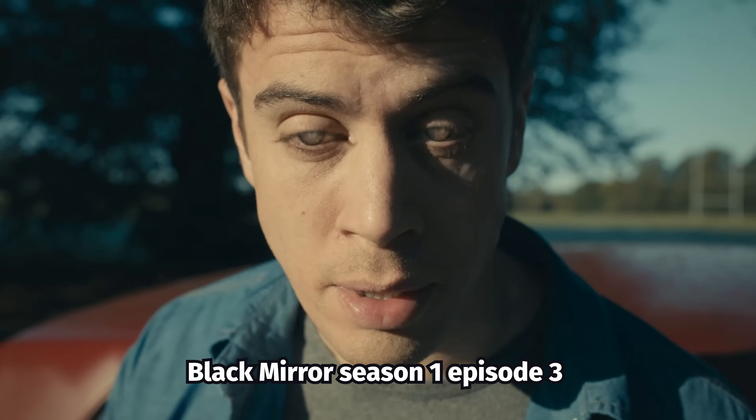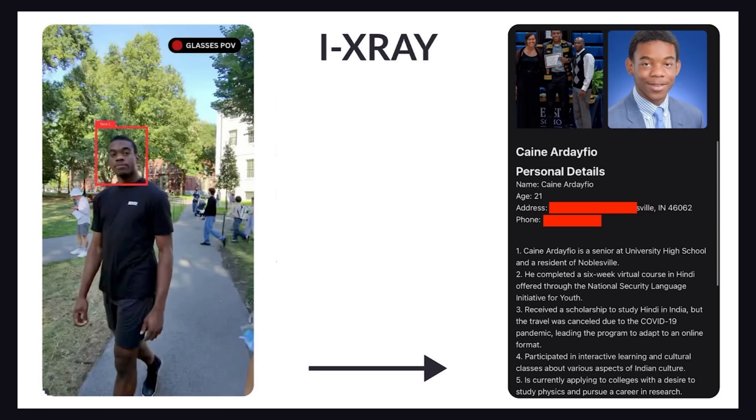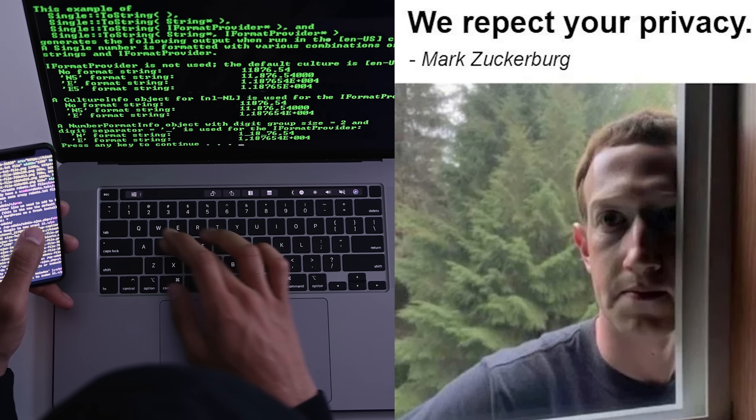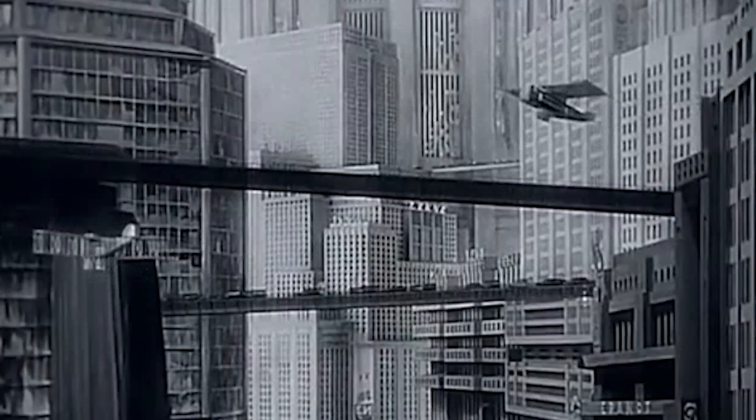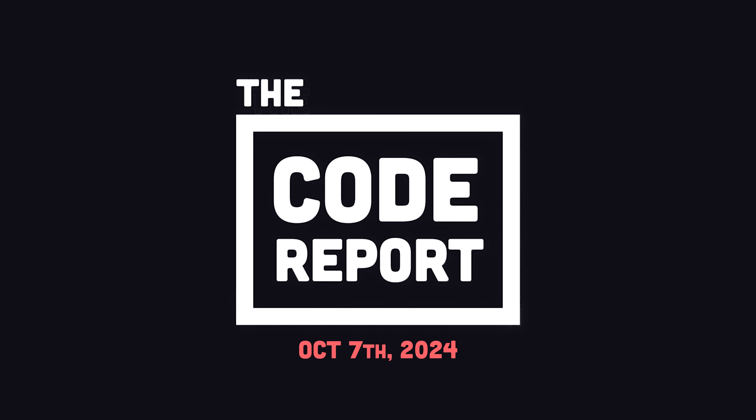In what feels like multiple Black Mirror episodes coming to life, someone actually built an app for that. In today's video, we'll try to reverse engineer it, and you'll learn how to protect your own data to avoid becoming part of this rapidly approaching dystopian future. It is October 7th, 2024, and you're watching The Code Report.